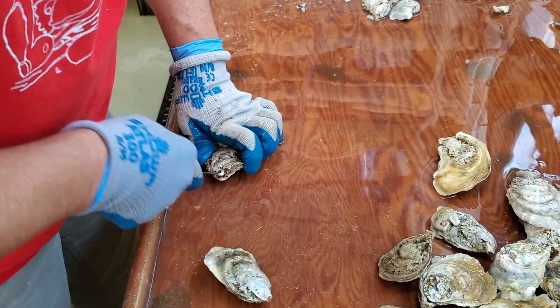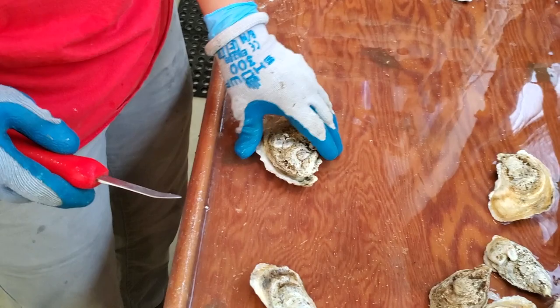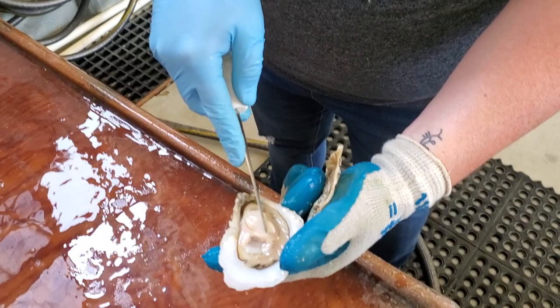In the wild, oysters spawn by releasing their eggs or sperm, called gametes, into the water in a random mix. This is too uncontrolled for breeding. We dissect eggs and sperm out of females and males to control exactly who mates to whom. To begin the spawning process, we first have to shuck open the oysters.